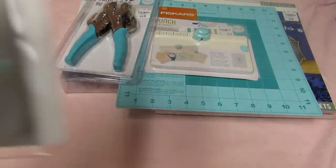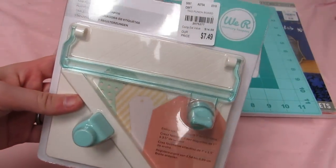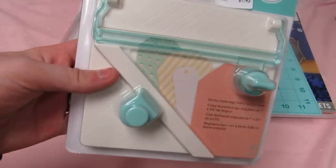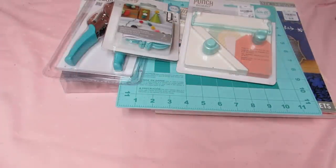I finally bought a pom-pom maker because it was $3.99 here instead of $7.99, so I'm going to try that. I got the tag punch board too — I've been wanting these tools.